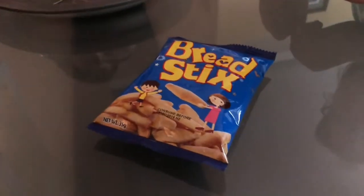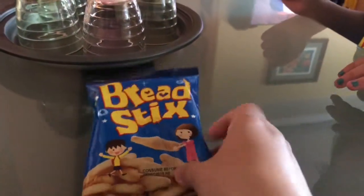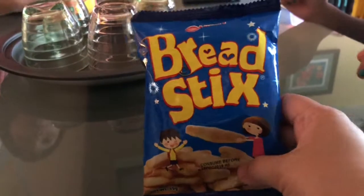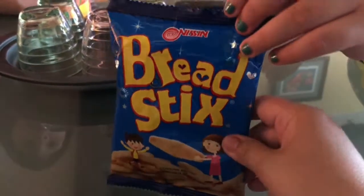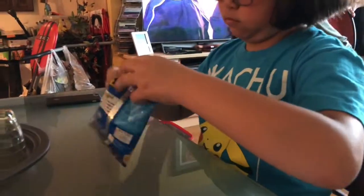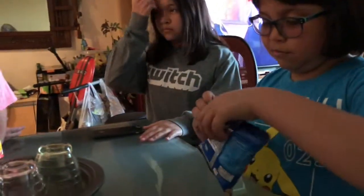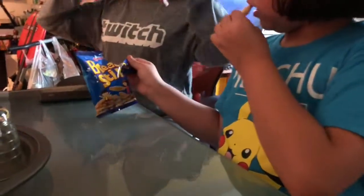We are here at Auntie Nene's house. We are going to test one of these chichiria called breadsticks from the Philippines. Here we go — opening it up. One each before you taste. What's the shape? It says breadsticks so it looks like bread — kind of looks like a croissant.